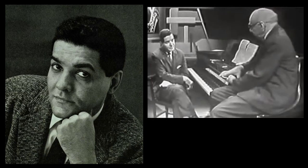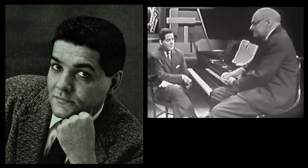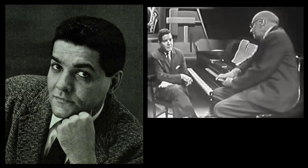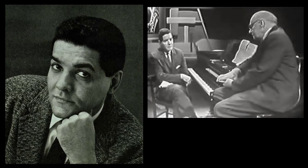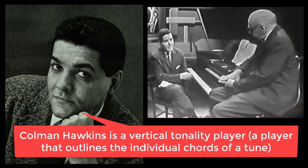There are certainly two major jazz artists who have these contrasting styles. Coleman Hawkins, for instance, is essentially a vertically-minded soloist. That is, his melody is dictated by the chord.